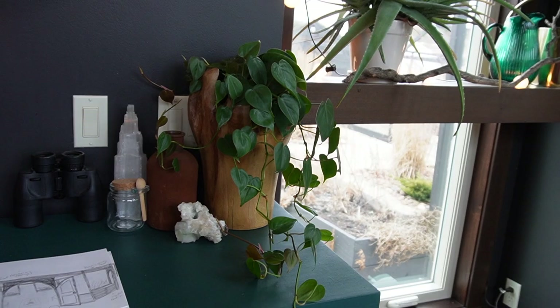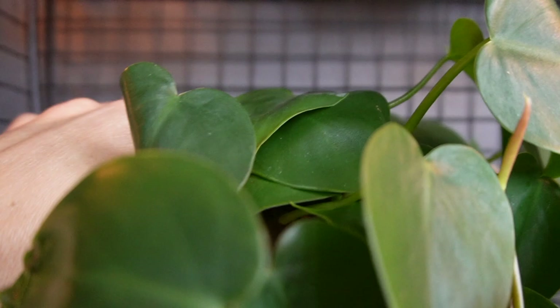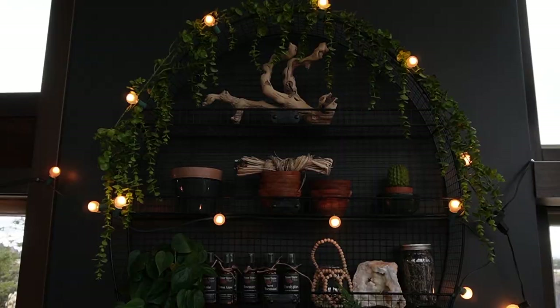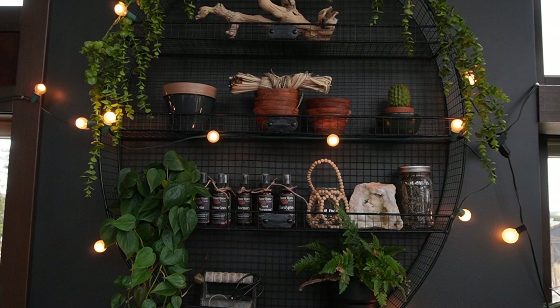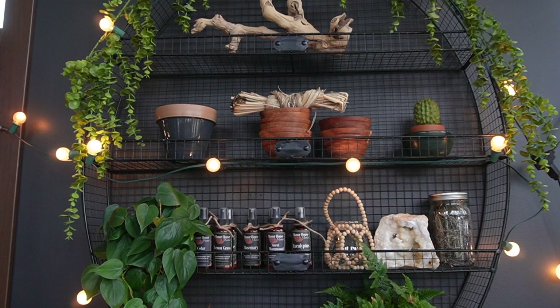Got my fern up here — it's doing good. Got my other plant up here, that's good. Look how nice that's looking. On this wall above what used to be a potting bench inside the house, we put up a really cool metal shelf. I'm just able to put all my little treasures and plants and sprays and all that fun stuff on there.